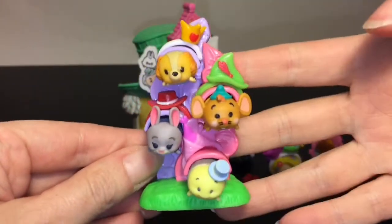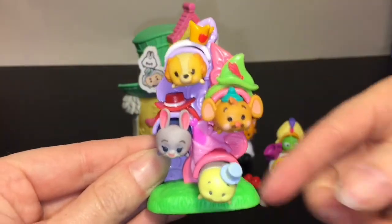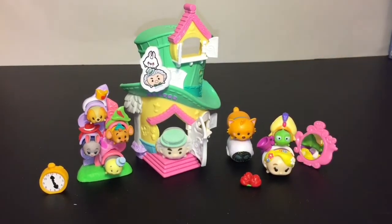I found some more little Zoom Zoom friends and filled up the hat rack — how cute is that? You have the four hats and the four mini Zoom Zooms that fit on it, and it just looks really cute. It's a neat little play set to display and create fun scenes.